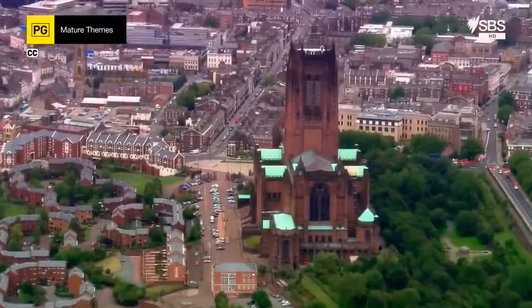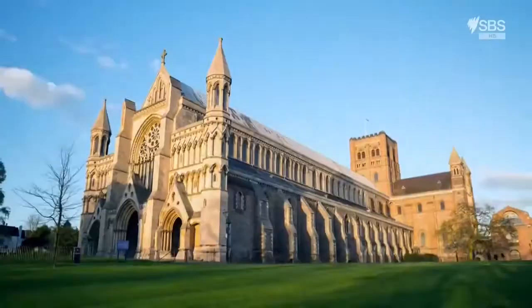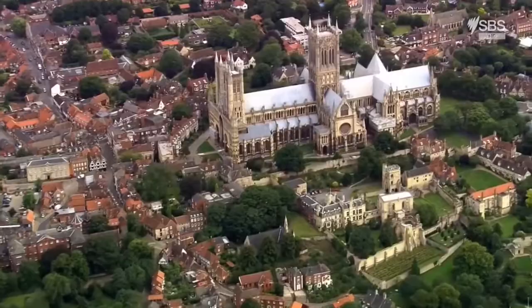Britain's cathedrals. Majestic, magnificent, monumental. For more than 1,400 years they've dominated Britain's landscape. Never out of sight, never out of mind. Epic structures, they represent our history and the changing fortunes of a nation.